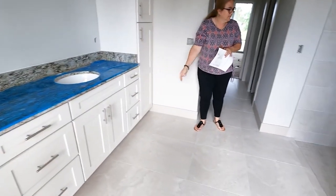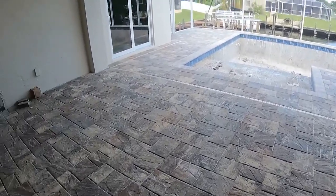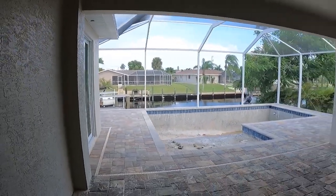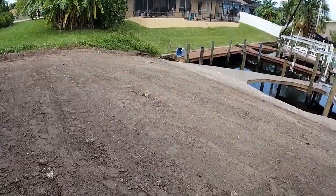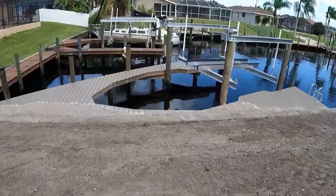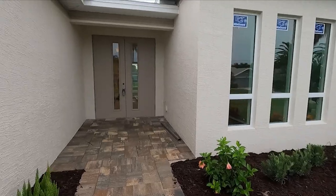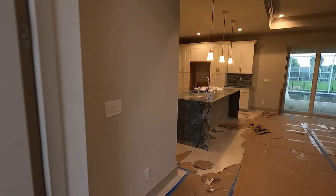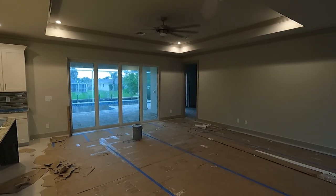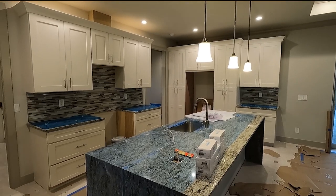Over here you can see the pool still had no water in it — no system hooked up — and the backyard was dirt. The dock didn't have the controls yet either. After that video, they decided to buy the house. The following week, after they purchased, we came back and did another video showing them that they finally had lights.